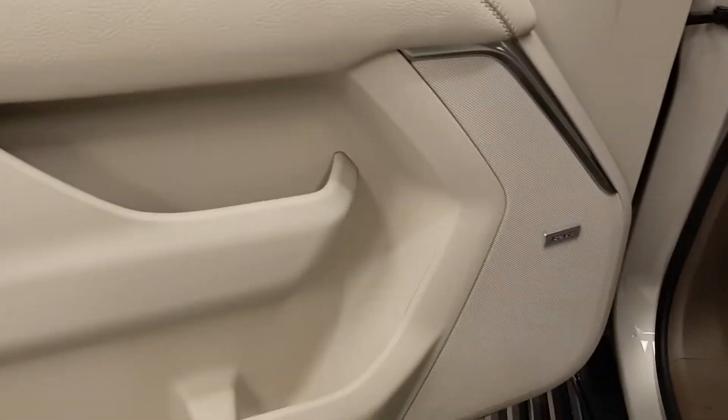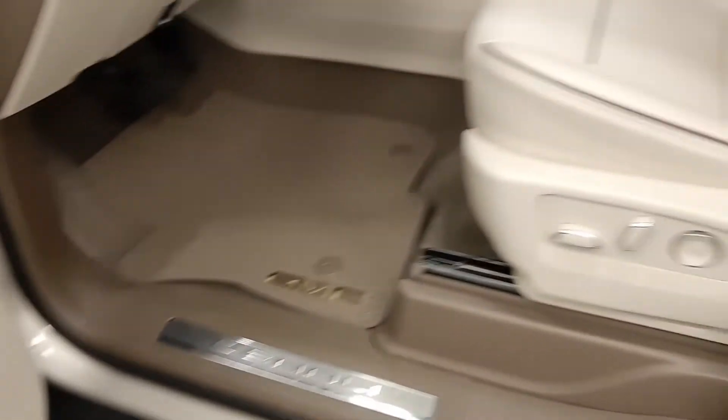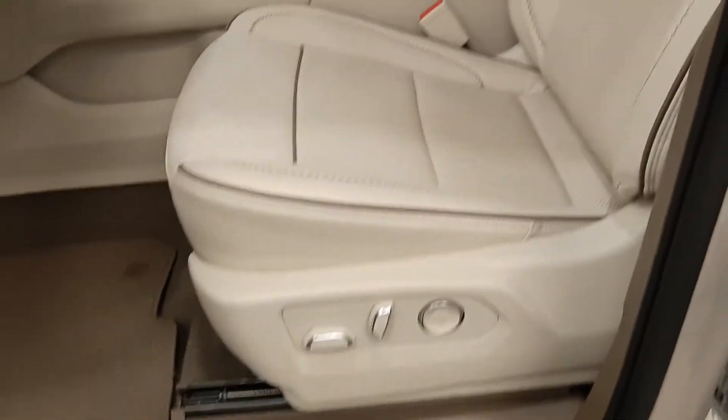Inside, we have memory seats, wood grain trim, a premium Bose audio system, power seats, lumbar support, leather wrapped upholstery, adjustable headrests, and a sunroof.